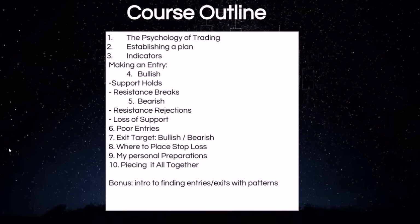As a bonus, we also include a lot of information on finding entries and exits utilizing patterns, and you can find these patterns on every time frame, on pretty much any stock and commodity trading. Being able to recognize those patterns can give you an edge as well.